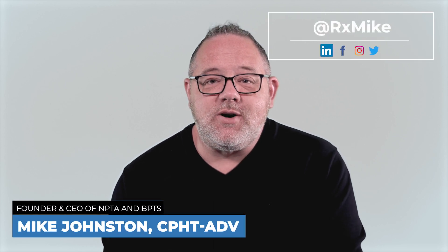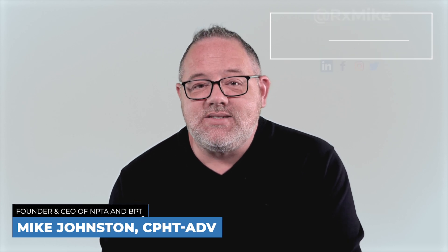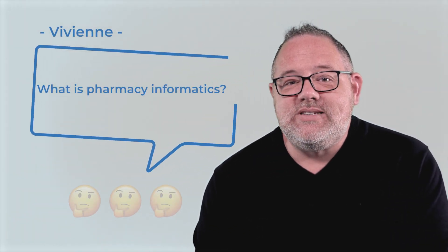Hello, everyone, and welcome to AskRxMike, where I answer your questions related to pharmacy practice and the pharmacy technician career. Today's question comes from Vivian, and she asks: what is pharmacy informatics?